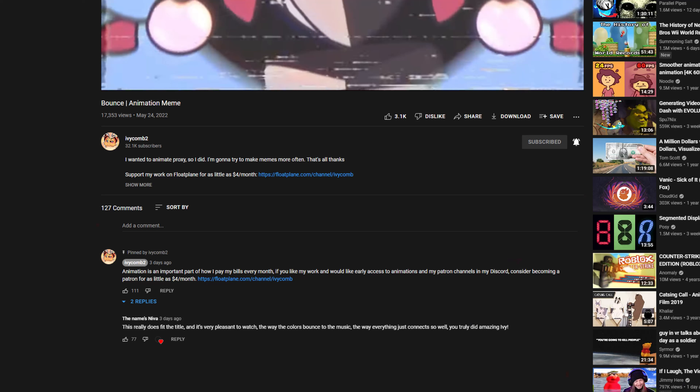There is one massive downside, and that is the new below-video page — all the information, the video description, the comments. Let's look at the current watch page as an example. It's very easy to see where everything is.